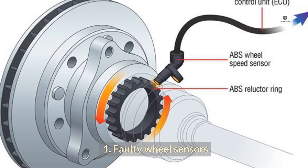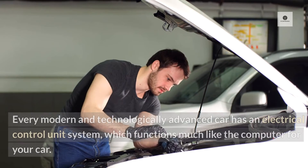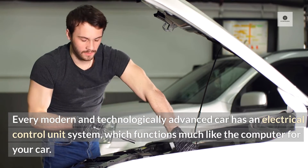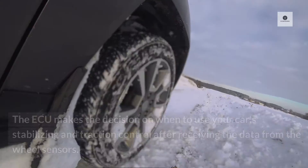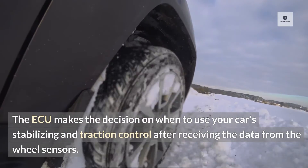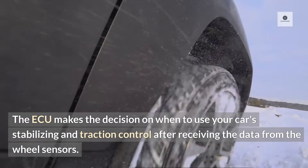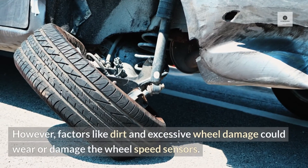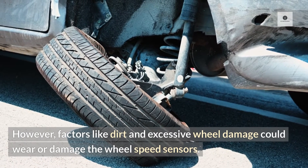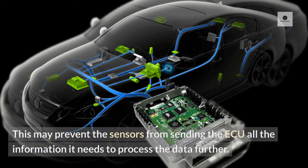What causes a VDC light to illuminate? 1. Faulty Wheel Sensors. Every modern and technologically advanced car has an electrical control unit system, which functions much like the computer for your car. The ECU makes the decision on when to use your car's stabilizing and traction control after receiving the data from the wheel sensors. However, factors like dirt and excessive wheel damage could wear or damage the wheel speed sensors, preventing the sensors from sending the ECU all the information it needs to process the data further.